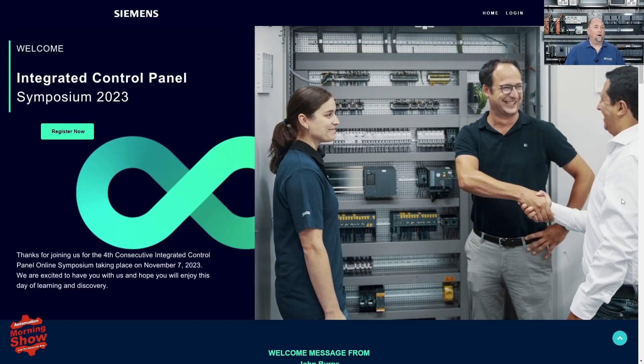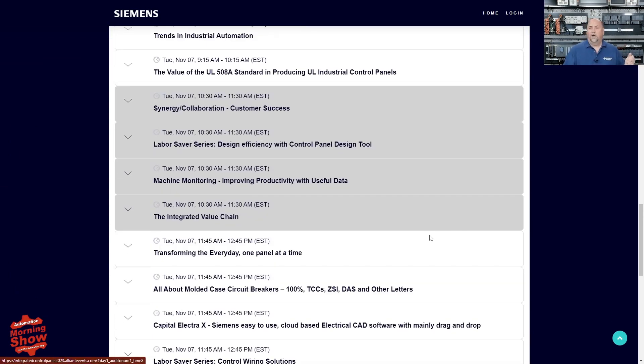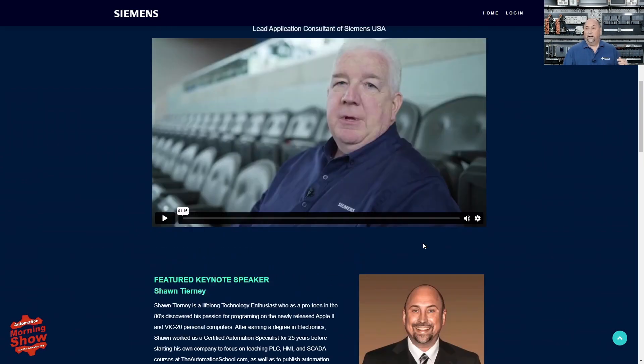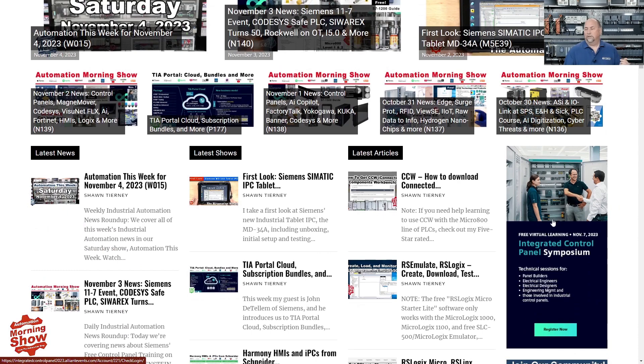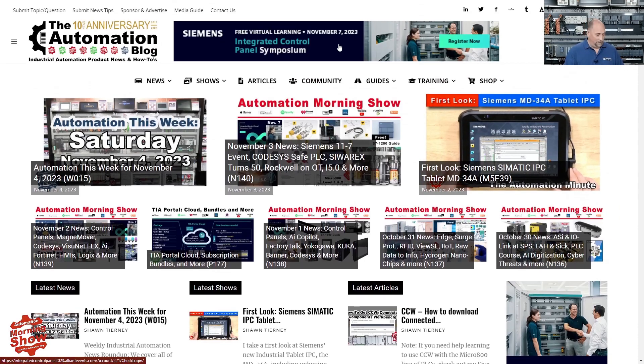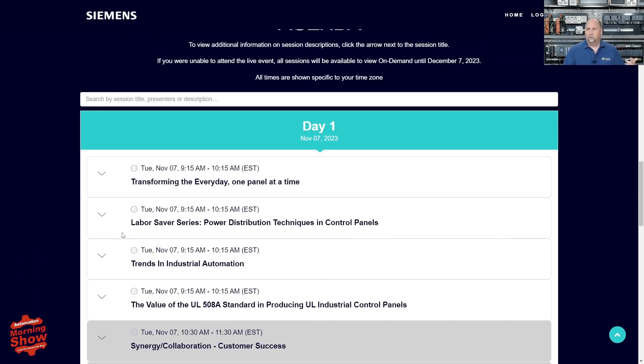I also want to thank our sponsor, Siemens. Their Integrated Control Panel Symposium is tomorrow and I will be there presenting. It's a virtual event, so you can tune in from anywhere. I will be on twice talking about trends in industrial automation at 9:15 and at 1:15. Please use the link over at theautomationblog.com or automate.news to sign up and let them know you appreciate us telling you about their event.